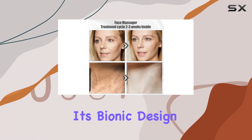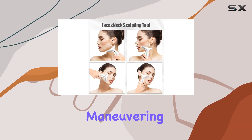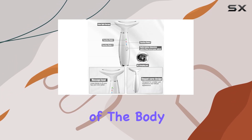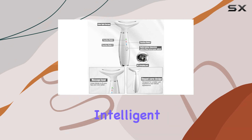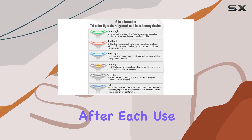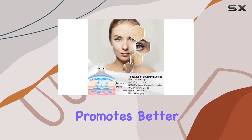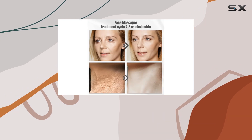Its bionic design inspired by a dolphin tail allows for easy maneuvering on the face, neck, and even other parts of the body. Plus, with its intelligent tactile vibrations, your skin will feel relaxed and more elastic after each use. The heating function of the massager also promotes better absorption of skincare products, maximizing their effectiveness.